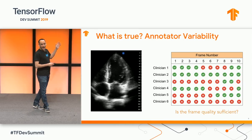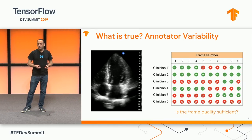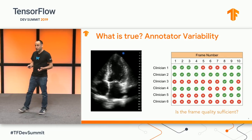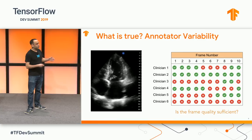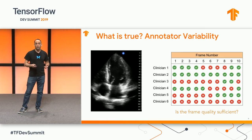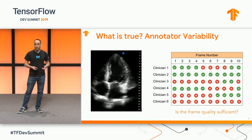This chart shows a handful of frames and the responses we obtained from six different expert sonographers regarding whether a frame has sufficient quality. This kind of disagreement introduces a real problem: how do you train and, more importantly, evaluate a model when you don't have access to a single unambiguous ground truth?